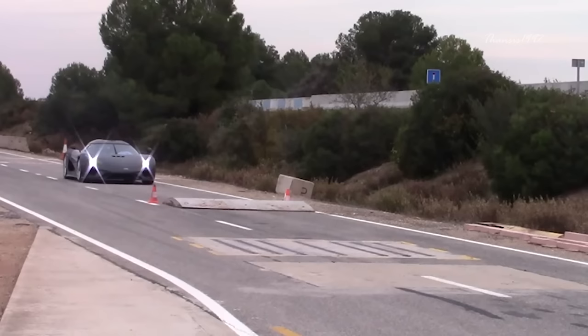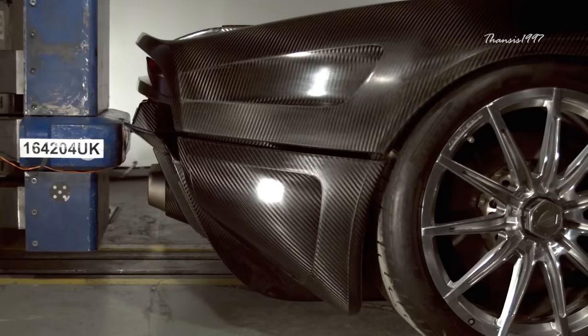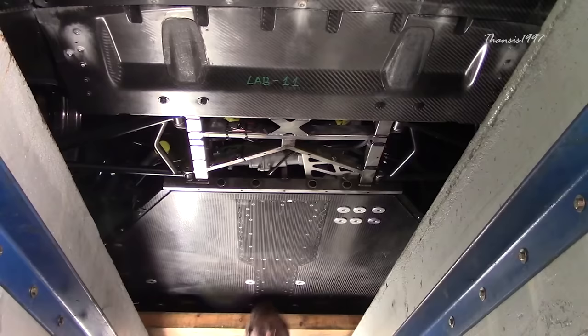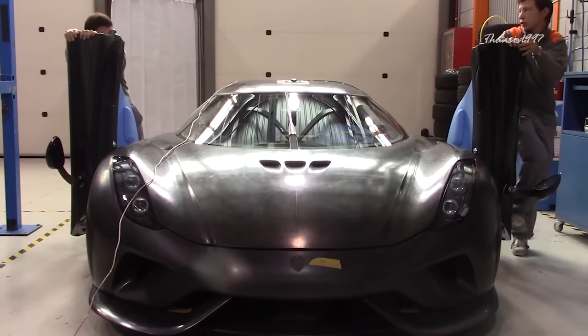Koenigsegg actually uses only one car for every test and repairs it each time. Most damages are on the exterior panels, which are relatively inexpensive compared to its chassis and other components. Koenigsegg only needs to make sure that the chassis survives every test. That said, there are no safety ratings from NHTSA or Euro NCAP.